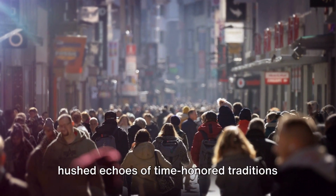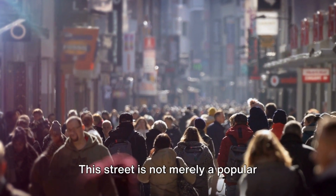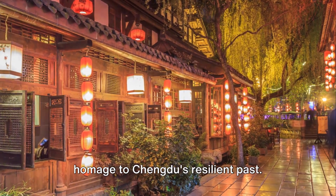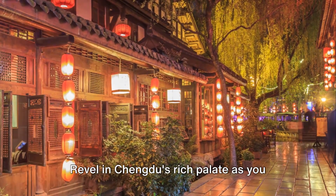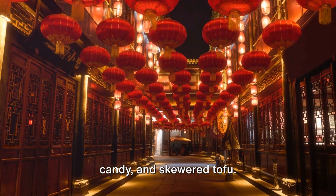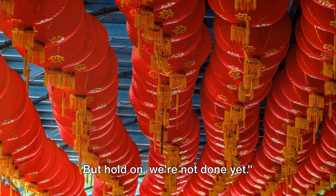Every nook of Jinli Ancient Street narrates a tale. Pay attention, and you might catch the hushed echoes of time-honored traditions reverberating through the lanes. This street is not merely a popular tourist locale — it's a living, breathing homage to Chengdu's resilient past. And let's not neglect the gastronomic adventure. Revel in Chengdu's rich palate as you taste local delicacies like the fiery Sichuan hotpot, sweet dragon's beard candy, and skewered tofu. Truly a feast for the senses.